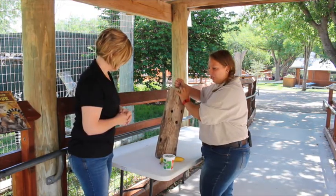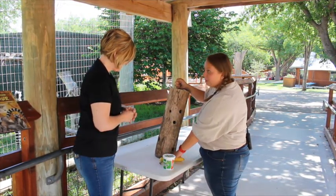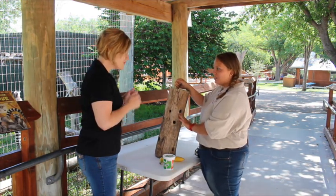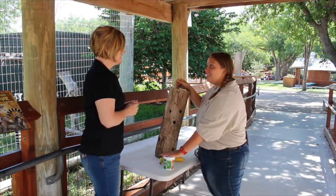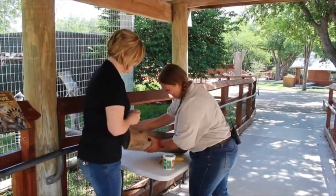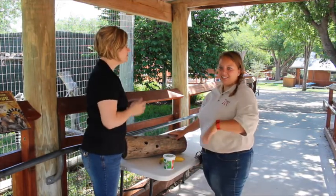We have an enrichment device that we use — it's pretty much a wooden log with holes in it. We're gonna have you smash some banana and stick it in these holes, and then we're gonna put the super worms in there for them. Those worms are huge — and they're really feisty today, so they'll be moving a lot.